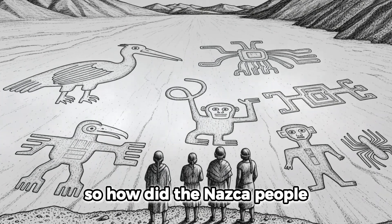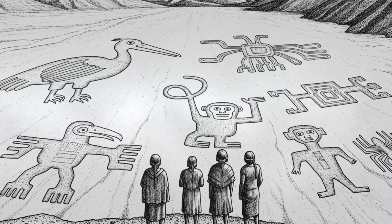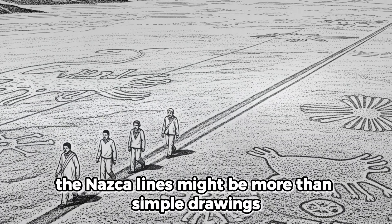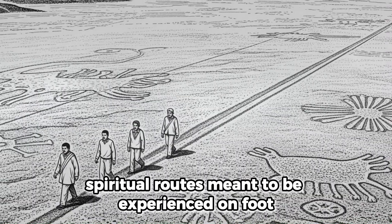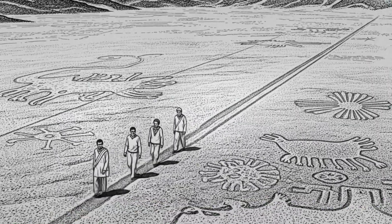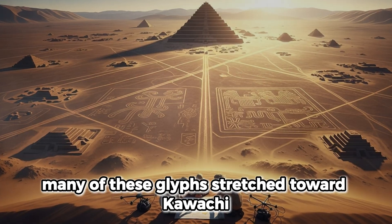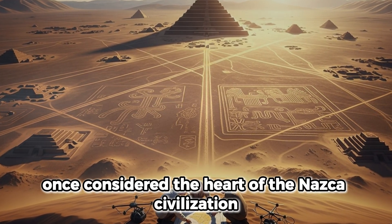So how did the Nazca people, living in one of the driest places on Earth, know about animals from distant regions? And why carve them into the sand? These new discoveries suggest the Nazca lines might be more than simple drawings. Japanese researchers believe they may have been paths of pilgrimage — spiritual routes meant to be experienced on foot. Travelers would follow trails across the desert, gradually revealing faint shapes below them, while only the gods above could see the full picture. Many of these glyphs stretched toward Kawachi, a sacred ceremonial center once considered the heart of the Nazca civilization.